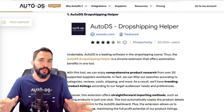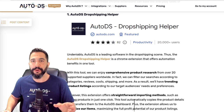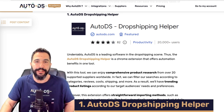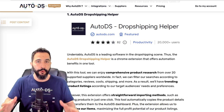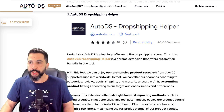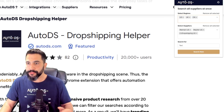Starting with number one — and this should be an obvious one — if you're an AutoDS member, you have to be using the AutoDS Dropshipping Helper extension. This extension has multiple features to help you automate your business. For example, when it comes to product research, you can simply click on the extension and choose whatever regions you want to search a product on.